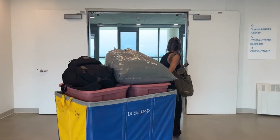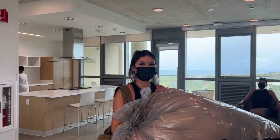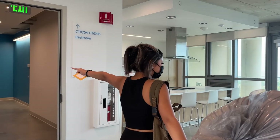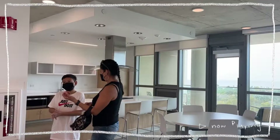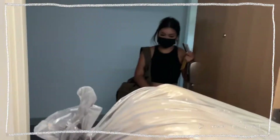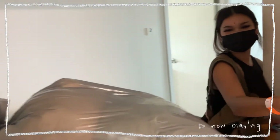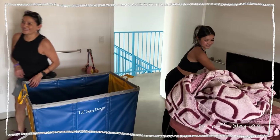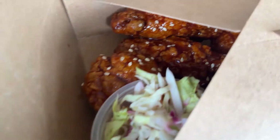Hey guys, welcome to my door. This is for you Sixth College people because I know there's literally nothing out there. Here's the savory — this is the Savory Red.